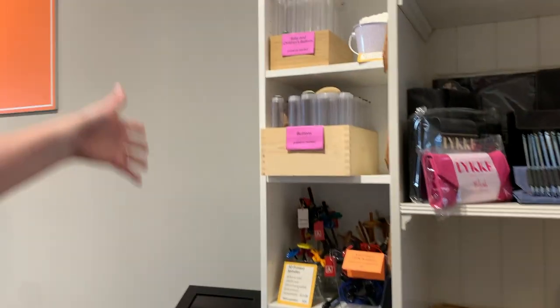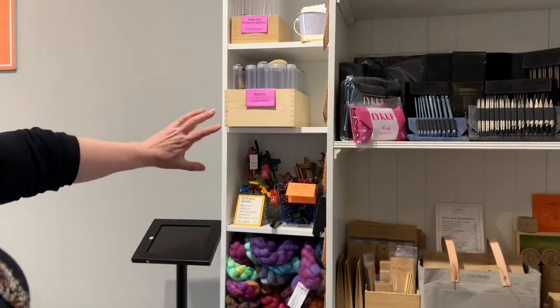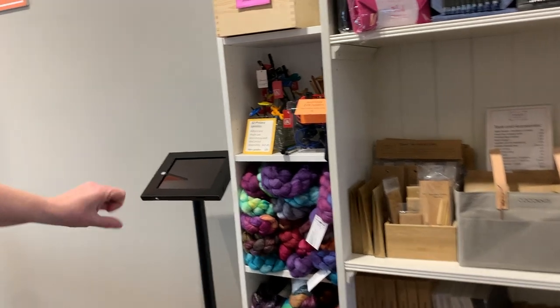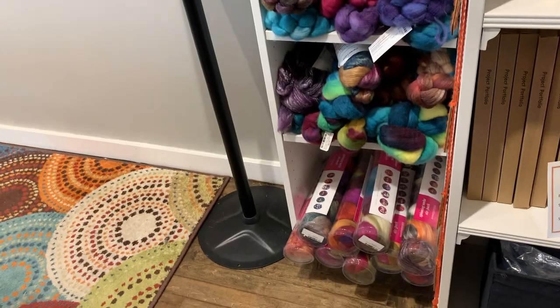Then on to our spinning area. We've got some hand spindles, drop spindles, spinning fibers from a couple of different companies, and buttons and things as well here.